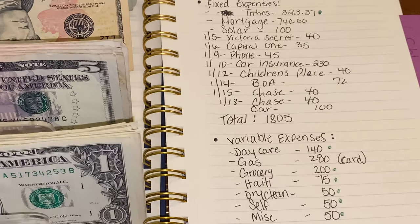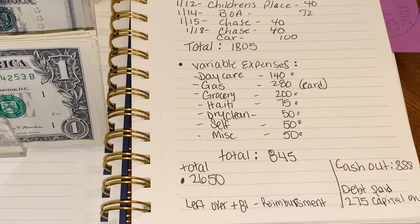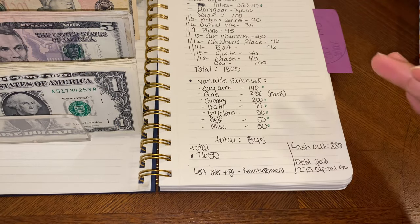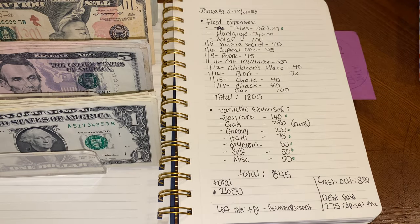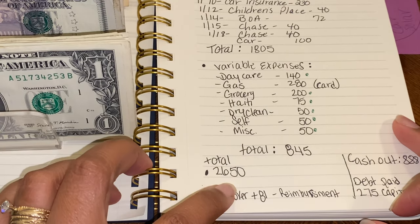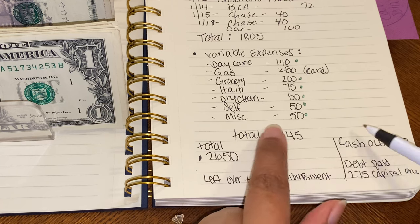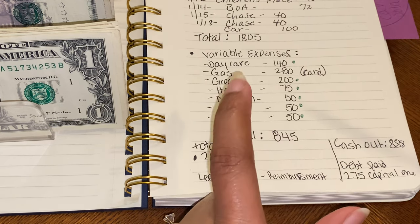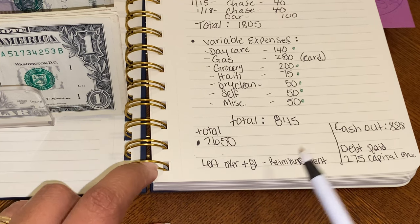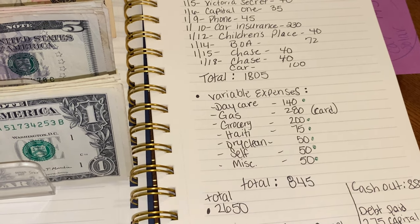Sorry guys, my children are in the background — if you hear doors slamming, that's them. This is one of the reasons I haven't been able to do as many of these videos, but I said I need to do this to help those who need it and to keep myself accountable. So the total for everything comes out to $2,650 for the two weeks. The $81 leftover will remain in the budget and will most likely go toward groceries since we'll probably go over.